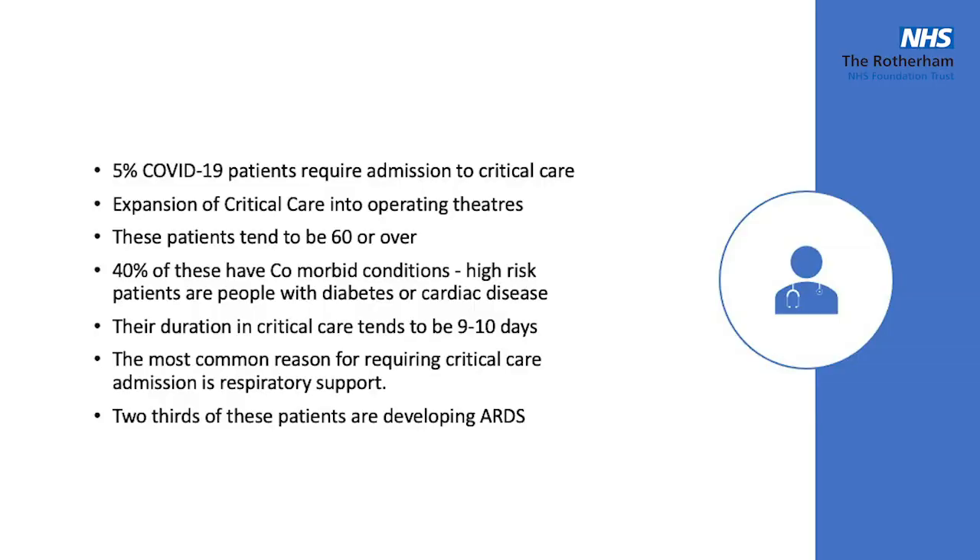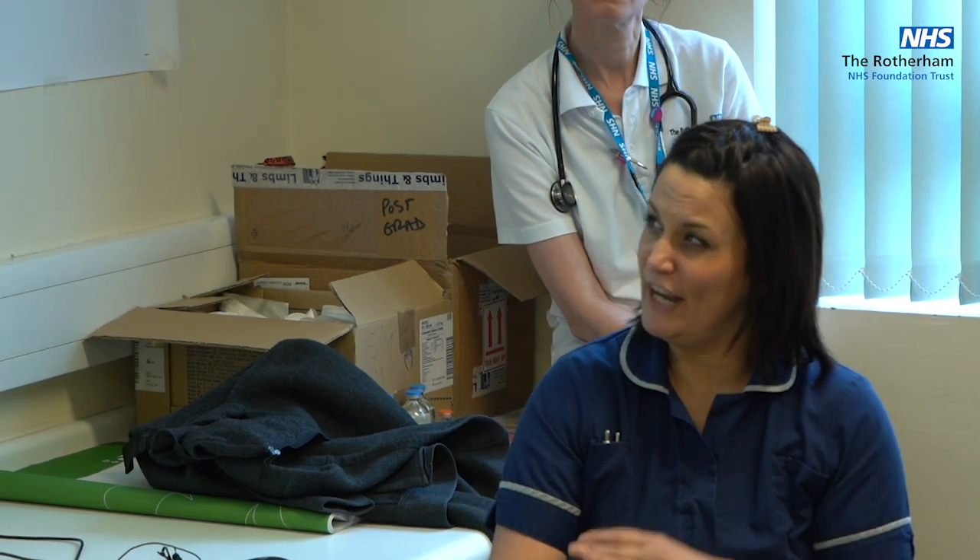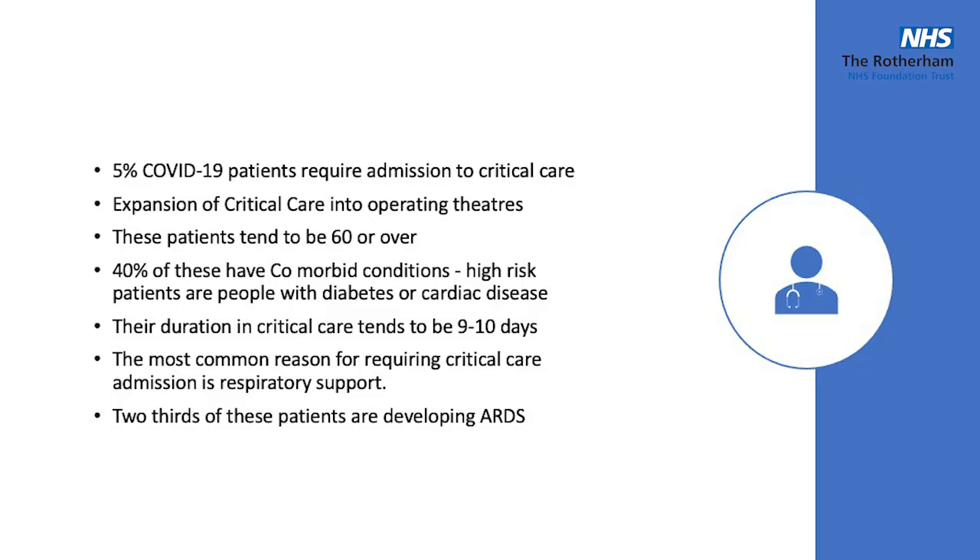Their main reason for coming in is respiratory support and ventilation. On the news they're saying these patients come in with pneumonia, but I think the majority is actually ARDS — it's just easier to say pneumonia. Our normal rate of ARDS in critical care is about 10% of patients, so two-thirds of these COVID patients having ARDS is a massive increase that we'll be dealing with.